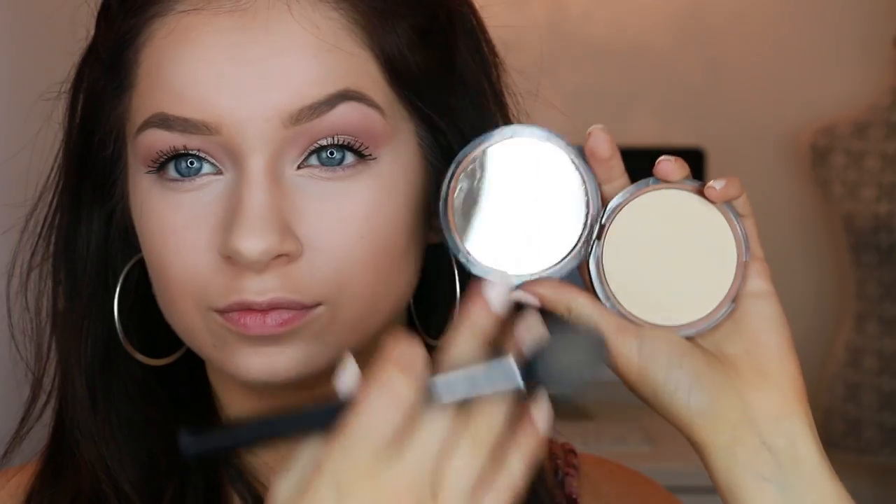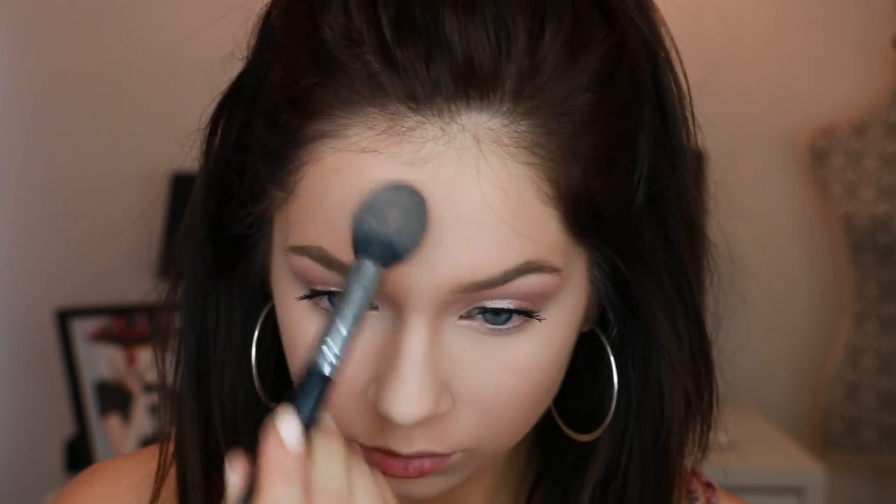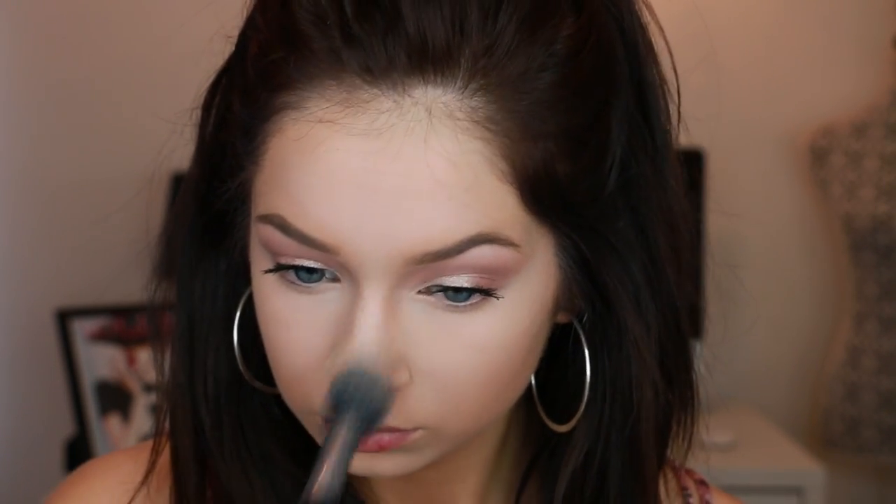Then I'm going to go in with a pressed powder — this one is also by CoverGirl. I'm just going to put this over the highlighted areas, essentially anywhere I applied that lighter concealer, just to set all the highlighted areas. I really like this powder — it gives my skin a very smooth look and it does lock the makeup in all day.